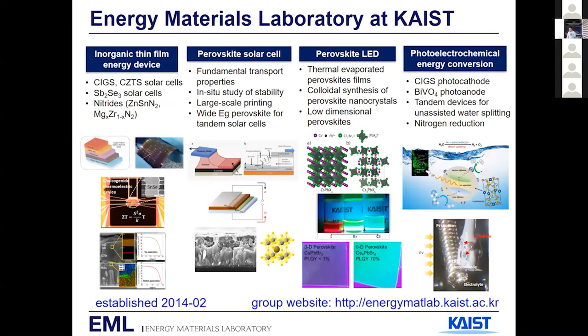Let me first begin by briefly mentioning our group's research effort. We have four sub-topics. The first topic is inorganic — mostly chalcogenide and nitride — thin film photovoltaics, such as copper indium gallium diselenide, copper zinc tin sulfide, and antimony selenide, as well as nitride. Today's topic is the perovskite solar cell.